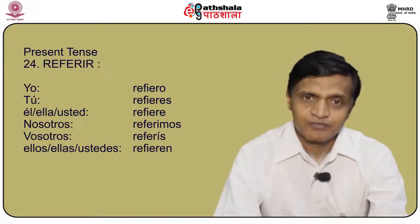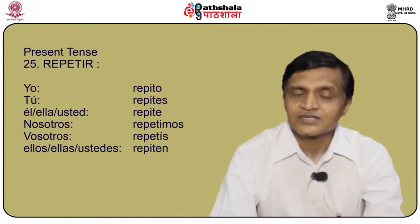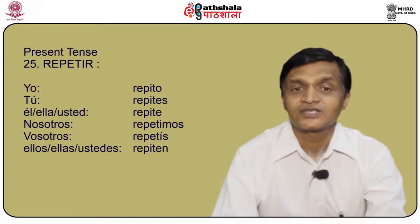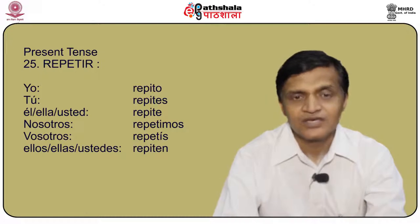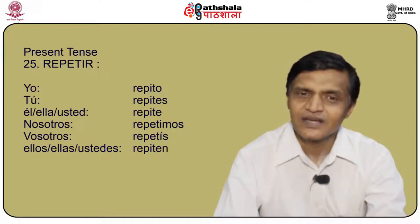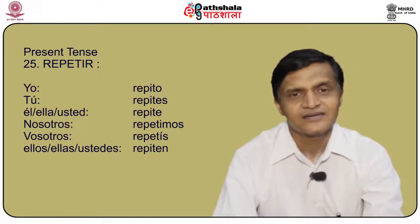Another important verb is repetir. This is not a stem changing but a spell changing verb because -etir becomes -ito. Yo repito, tú repites, él/ella/usted repite, nosotros repetimos, vosotros repetís, and ellos/ellas/ustedes repiten.